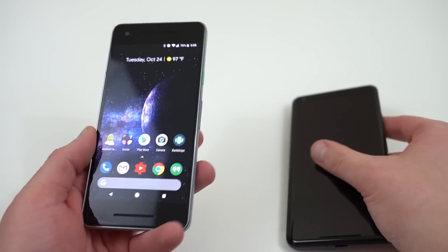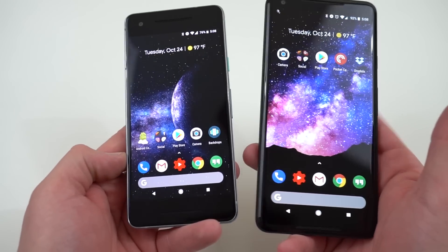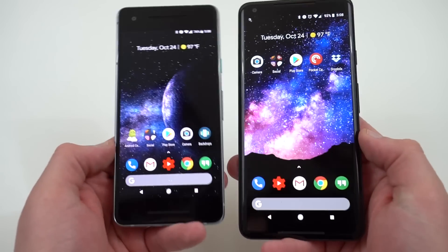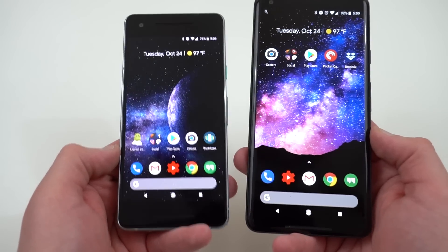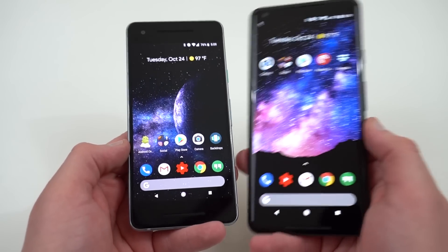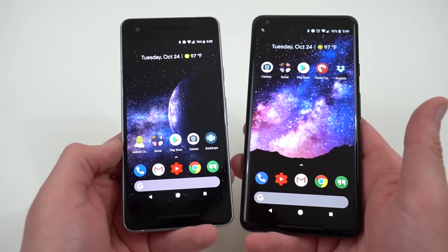First of all, is this display going to be big enough for you? You can see side by side it's a pretty small display, and the bezels are very large. Bezels don't personally bother me — getting rid of bezels has been a big deal in 2017. A lot of people say the smaller Pixel 2 looks like a phone from 2016, and I guess with the big bezels that might be true. But because the quality of the panel is better, I don't really care. Also, you're getting a 16:9 aspect ratio, which is still the native aspect ratio for most media, YouTube videos, etc. I think that's a plus as well.